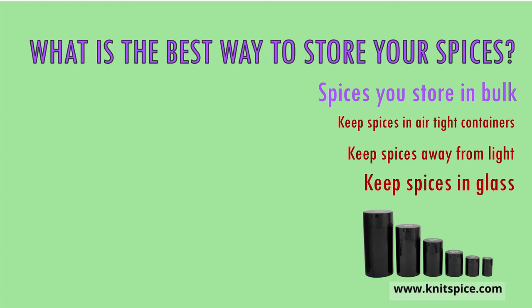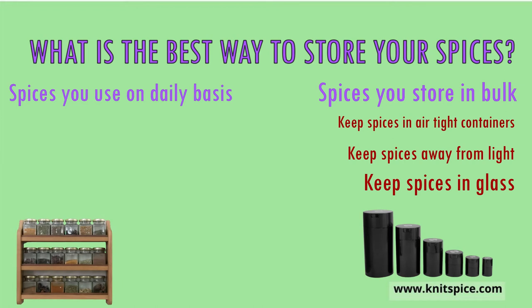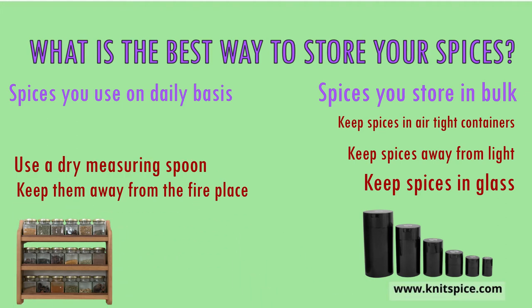So how about those spices that you use on a daily basis? How should they be stored? Number one: don't use the cabinet above or near your fireplace, because this usually gets moist due to heat and will change their taste over time. Number two: use a clean dry measuring spoon. Don't sprinkle spices into the pan from the jar itself, as this allows vapor inside the jar.